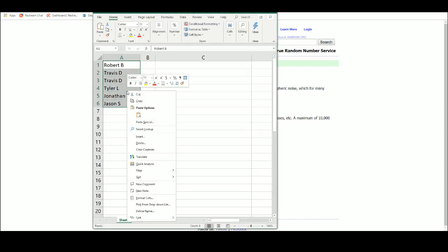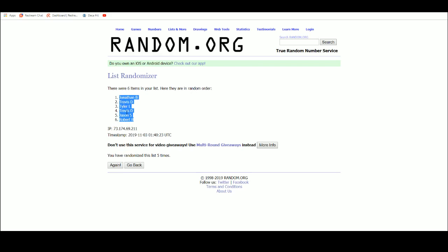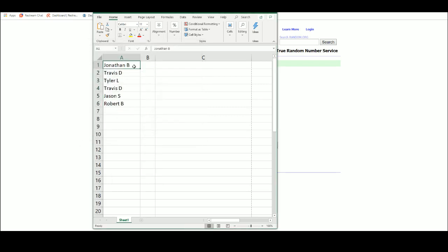All righty, good luck you guys. Five times for our draft order: it's one, two, three, four, five — Jonathan at one, Travis, Tyler at three, Travis at four, Jason at five, Robert at six.